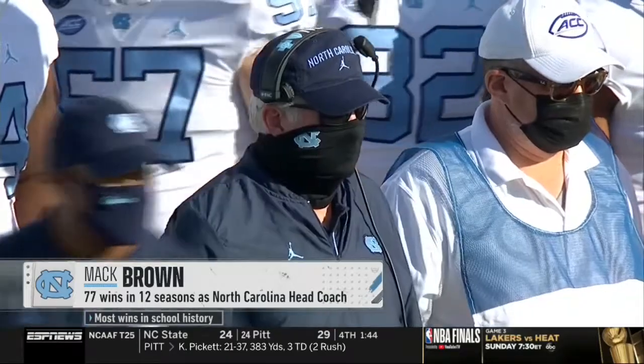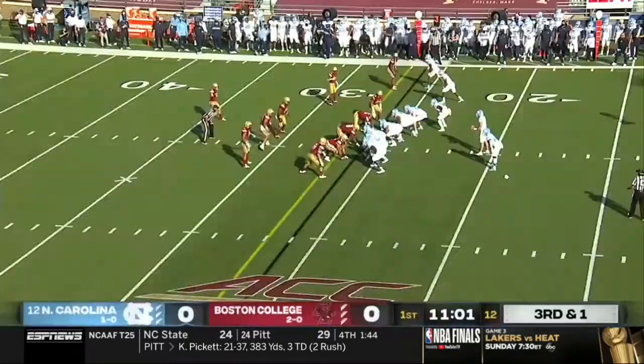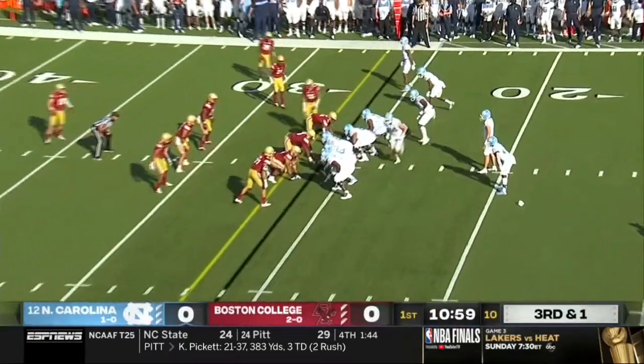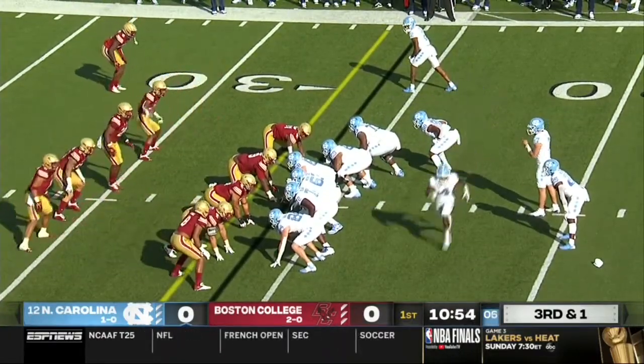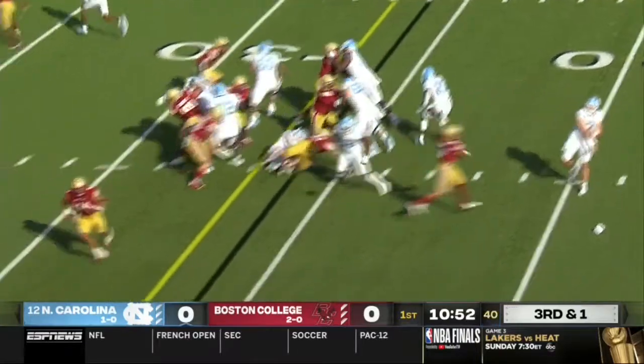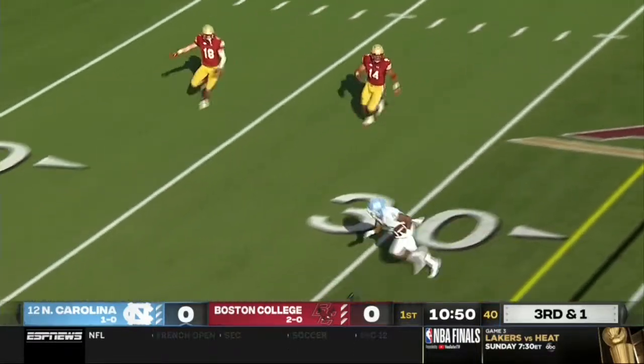He's one of the greatest ever, with a 32-year career. Never coached against BC in those 32 years. Williams comes in on third and one — he's the battering ram between the tackles — but they're going to pass it on third and one.